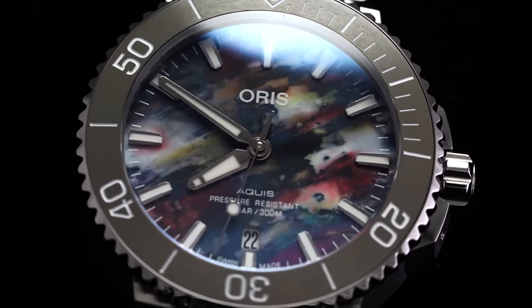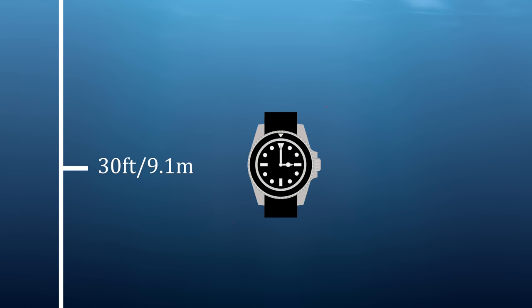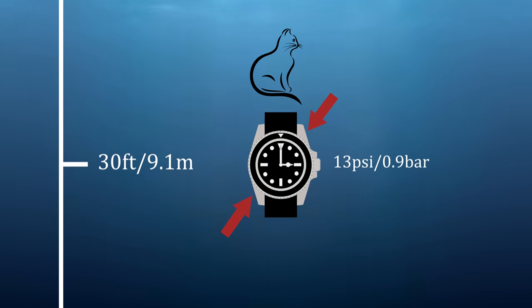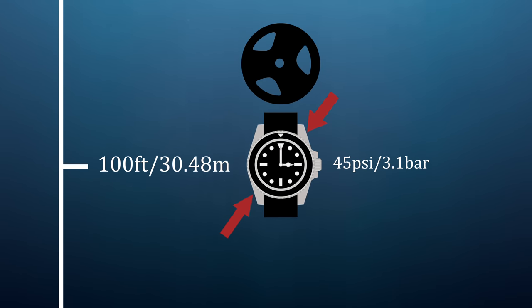Starting with the most obvious challenge — the pressure placed on a watch by the weight of the surrounding water. It's no joke; it increases quickly as a diver descends. At 30 feet of seawater, a watch is subject to around 13 pounds — about the weight of an average house cat — for every square inch. But at 100 feet, the recreational limit for many scuba divers, you're already talking about around 45 pounds for every square inch, equivalent to having a full-size exercise plate on every exposed inch.